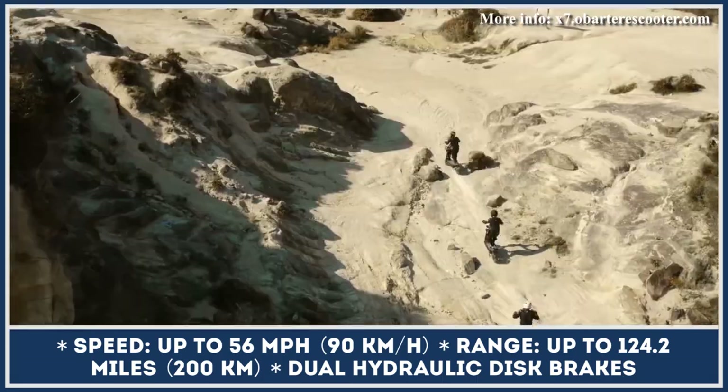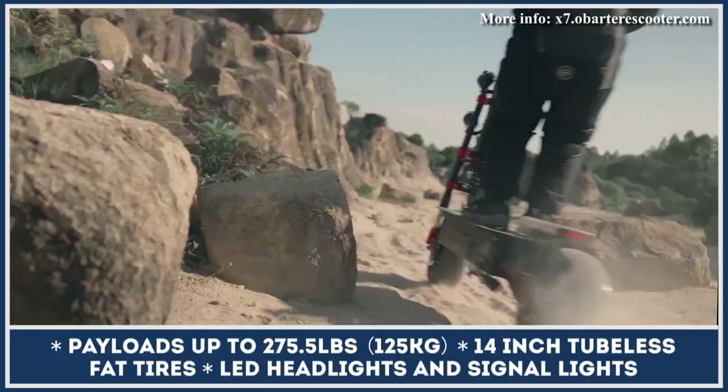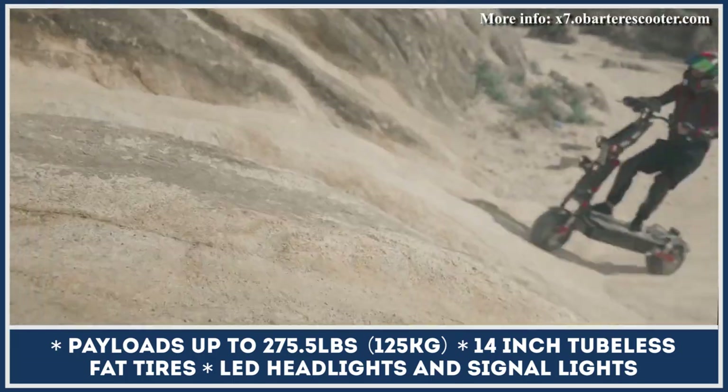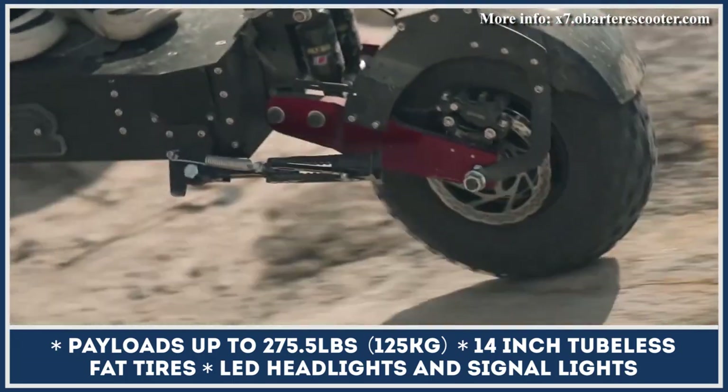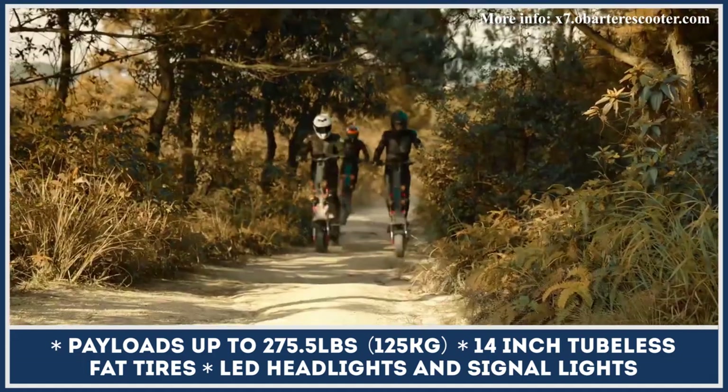The model makes off-roading less challenging thanks to a full suspension system, grippy 14-inch tires, 160mm dual-piston hydraulic disc brakes in the front, and hydraulic disc brakes with four pistons in the rear. Moreover, there's an electronic brake system for even more stopping power.